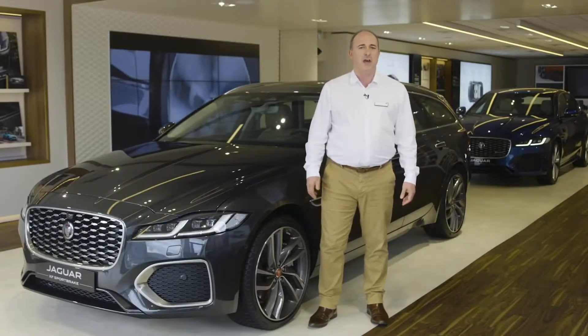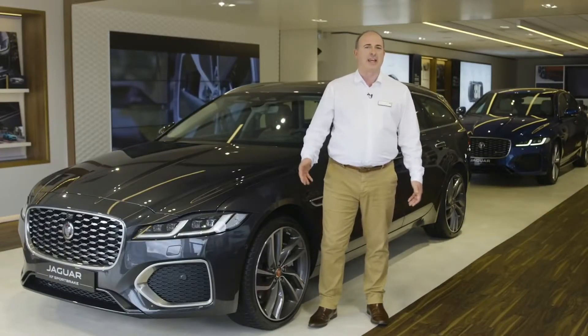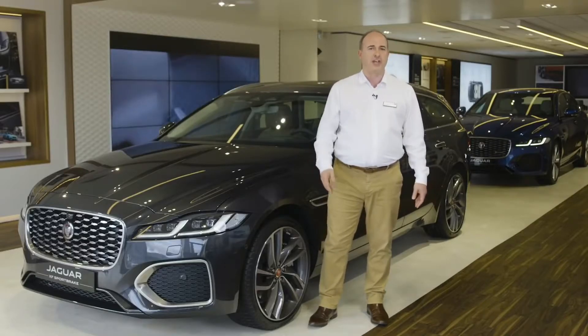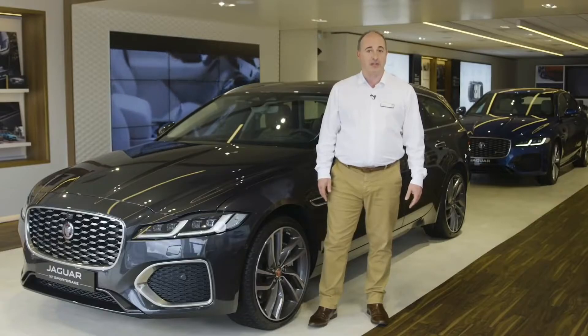With a choice of powerful engines, abundant rear seat space, and a cavernous boot, XF is a great expression of the old Jaguar adage: grace, pace, and space.